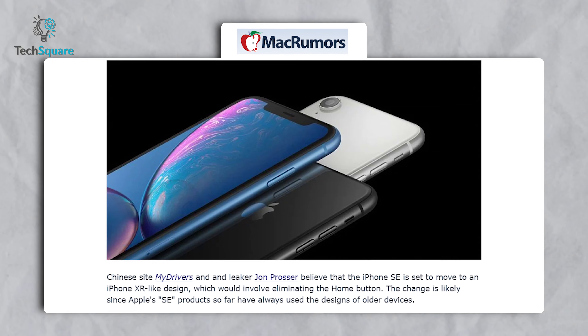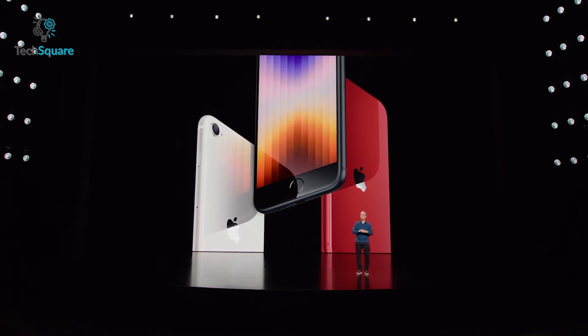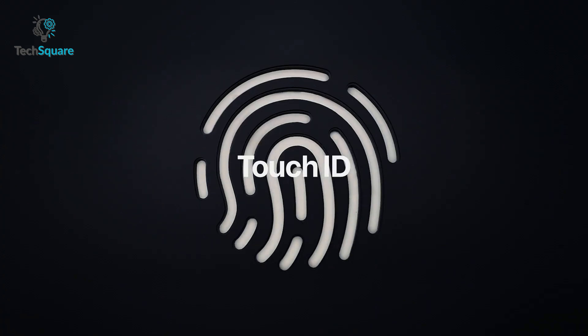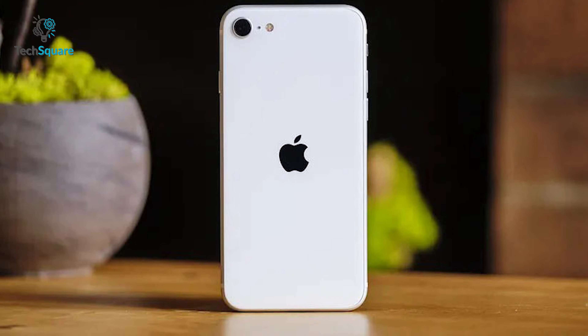Apple might also add Dynamic Island to the 4th generation iPhone SE, as all upcoming iPhone devices are expected to feature Dynamic Island instead of a notch. According to renowned leaker John Prosser, the 4th generation iPhone SE might move to an iPhone XR design, meaning the home button will be gone for good.